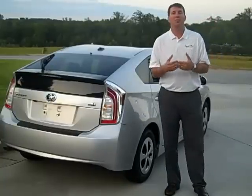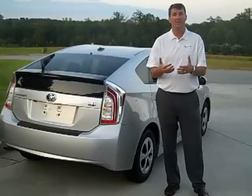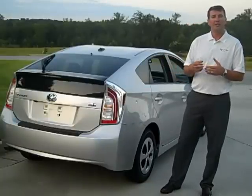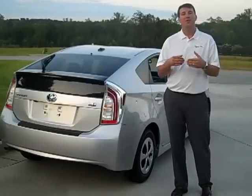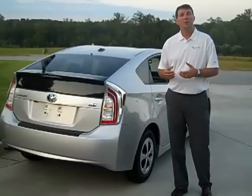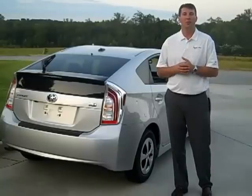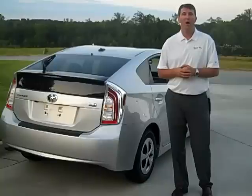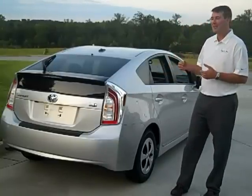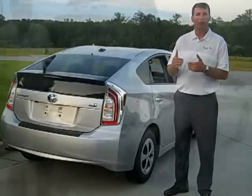Brake Assist applies additional brake pressure depending on how fast and hard you hit the brakes, and if it senses an emergency situation. It also gives you Traction Control, which works with the brakes and the throttle to get you moving in wet or slippery situations, such as ice or rain. Vehicle Stability Control works with the throttle and the brakes to keep you going through curves in the direction you want, in case one of the wheels starts to slip. Smart Stop Technology means that if you hit the brakes, no matter what, it's going to cut the throttle to help you stop.